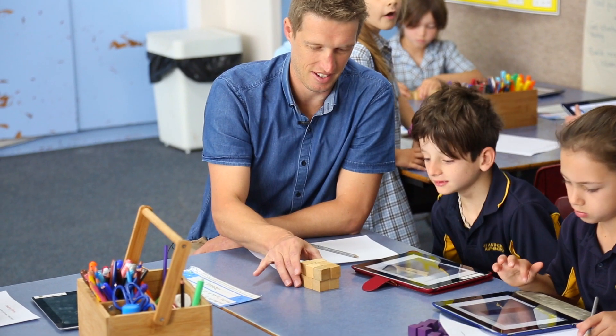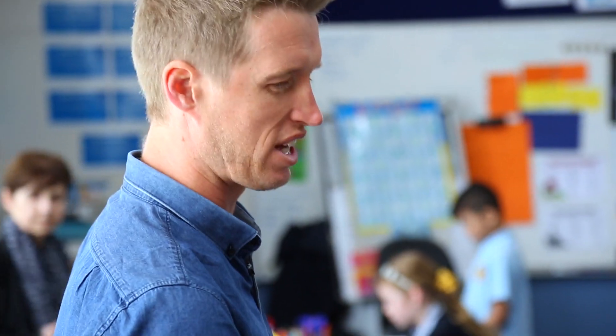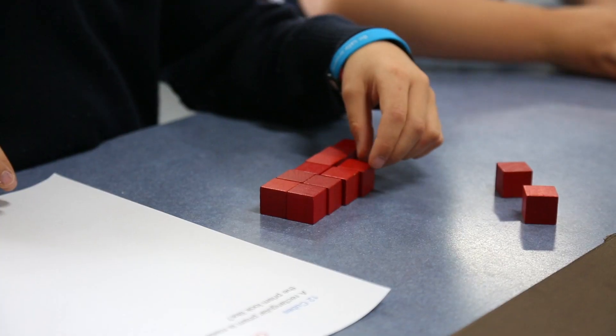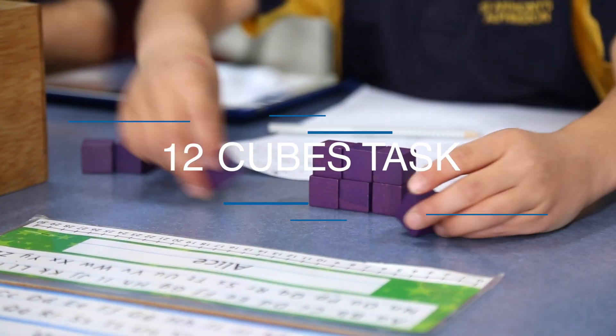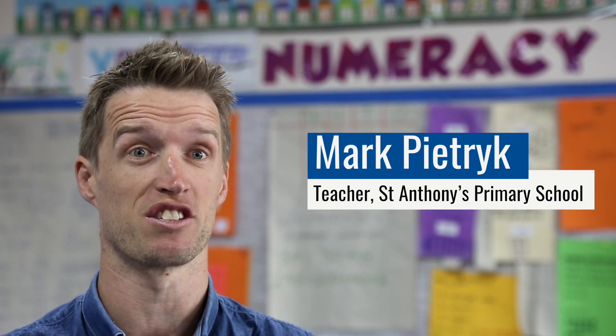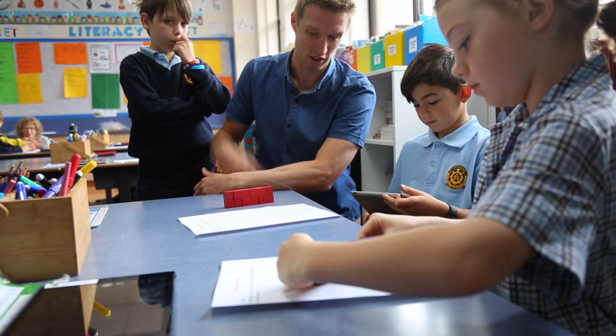My name is Mark Pietrick and I'm the 1-2 teacher at St. Anthony's Primary School. This year we've been participating in a research project exploring the potential of using challenging maths tasks. St. Anthony's has been working in partnership with the Monash research team now for a couple of years.